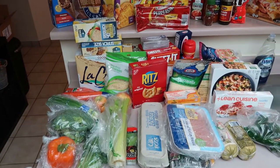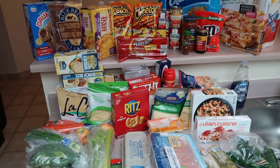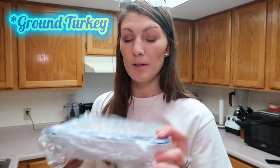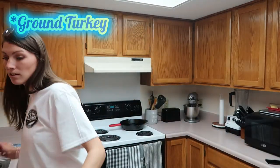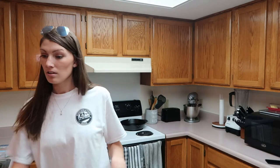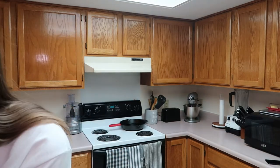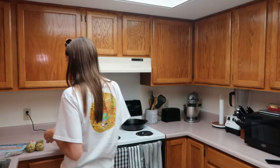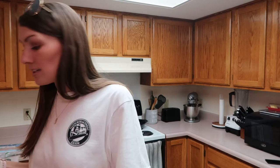Let's go ahead and get started. Here is an overview of everything we got. First thing I got was some chicken breasts. I got two things of Jimmy Dean sausage, two packs of thick cut bacon, and a dozen eggs.